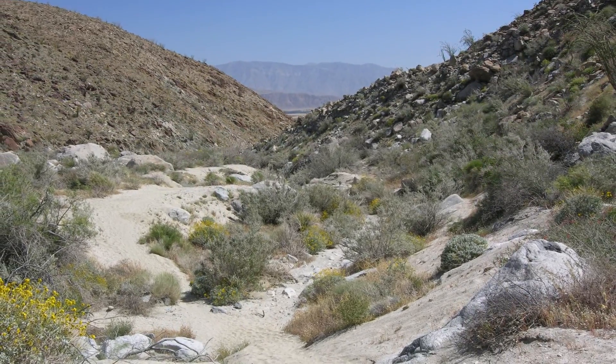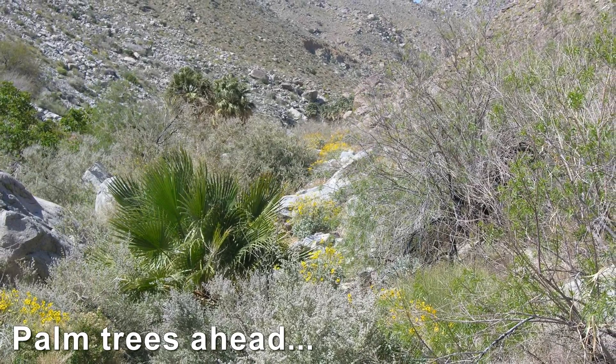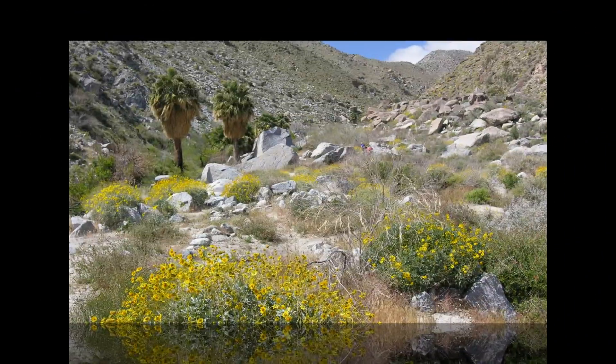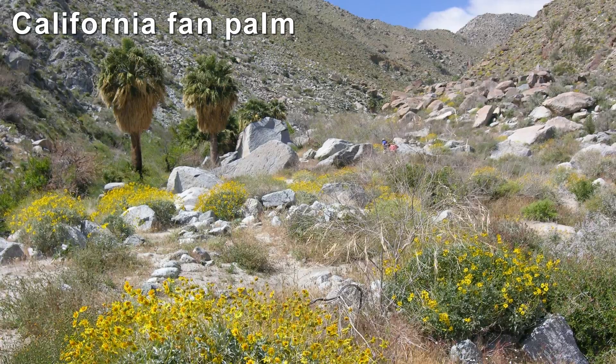As you enter Hell Hole Canyon and the walls begin to narrow, expect to see increased vegetation and palm trees in the distance. The trail disappears at this point and you'll have to navigate through a boulder-strewn wash.